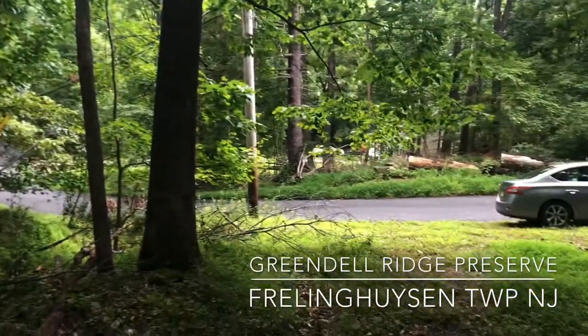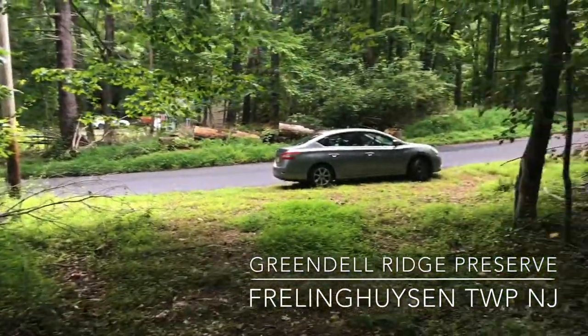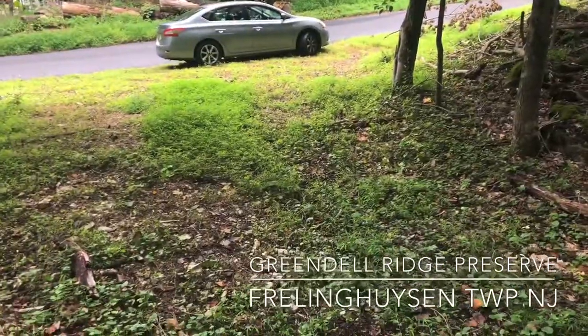I just want to give you a look at the parking situation. Plenty of room to pull off here on South Street in Freelinghuysen onto a little bit of an old woods road. So I'm parked right there.